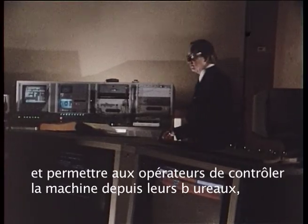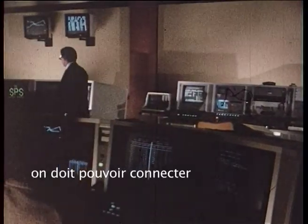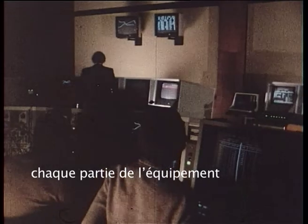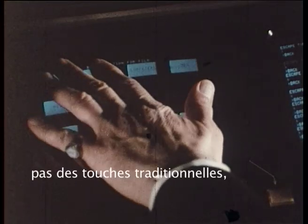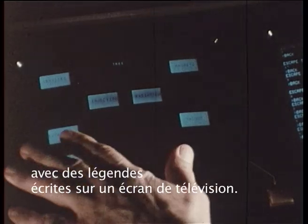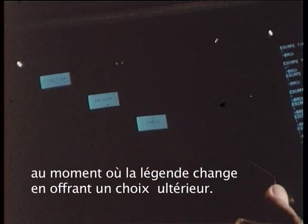To avoid such a situation and to allow the operator to control the machine from a desk, it must be possible to connect any part of the equipment to a few controls and indicating devices according to the action that is to be carried out. This is done by touch buttons — not the usual push buttons, but a new device which can present up to 16 buttons at a time, with legends written on the face of a television screen. A first choice of the system to be worked on can be made by putting a finger over the button, when the legend will change, giving a further choice.